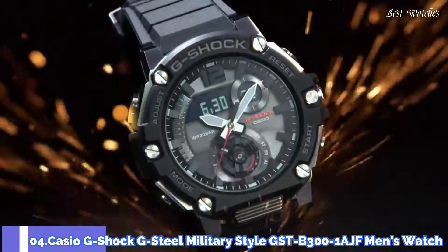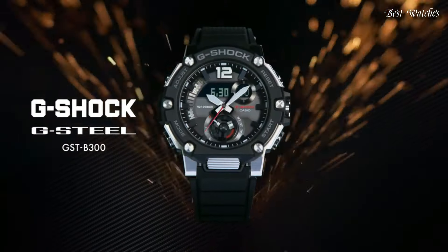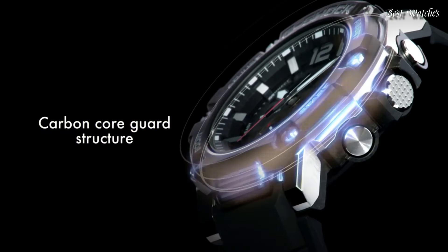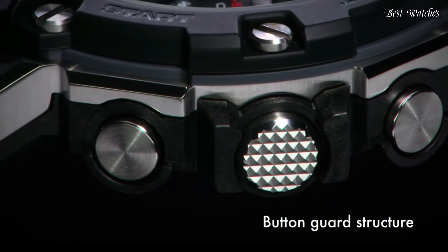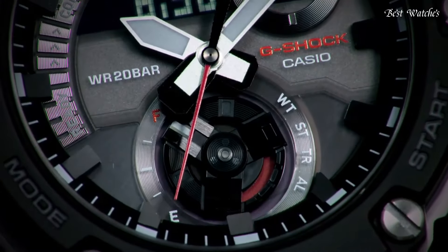Number 4. Casio G-Shock G-Steel Military Style GST-B300-1AJF Men's Watch, Japanese Solar Quartz Movement in 5631 caliber. Polymer stainless steel case of round shape. Case dimensions are 50 millimeters in diameter and 15.5 millimeters in thickness. Display type: analog digital. This timepiece has mineral glass.